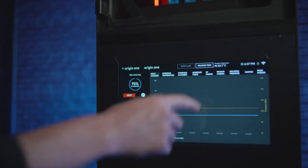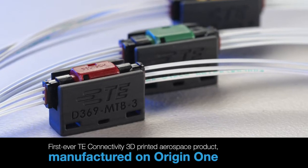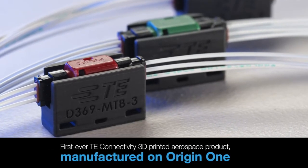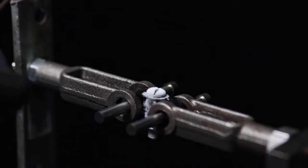With the emergence of DLP and particularly the Origin 1 printer, we were able to print a whole range of products that we weren't able to before, both in terms of resolution, accuracy, and new materials.